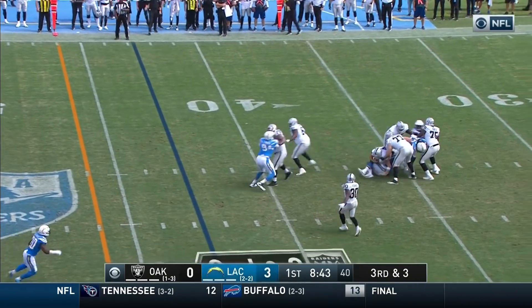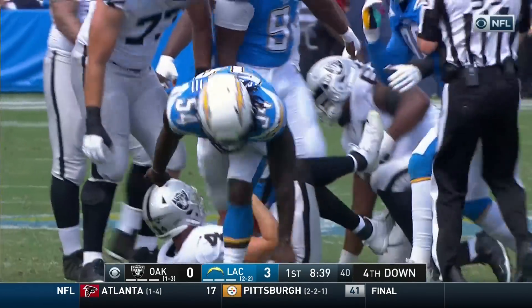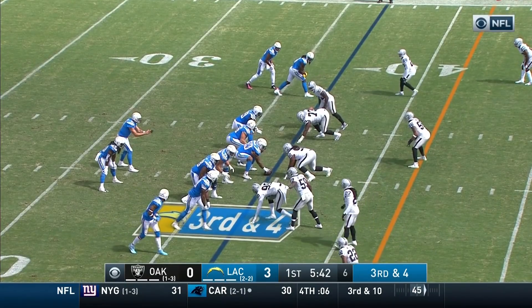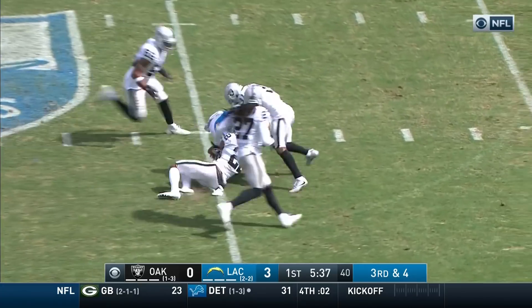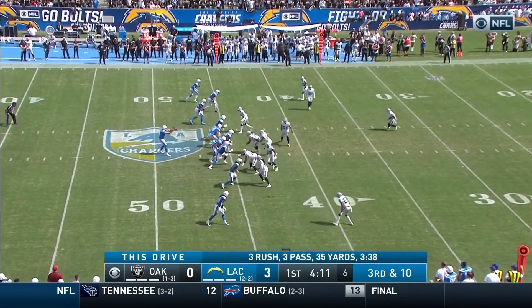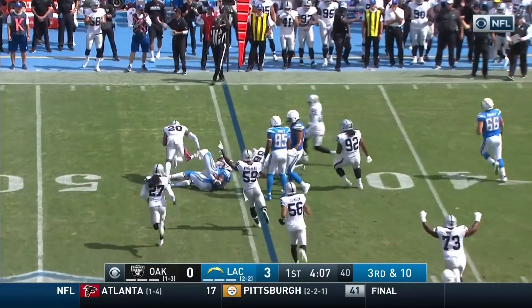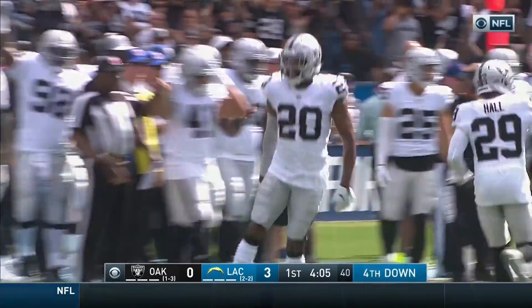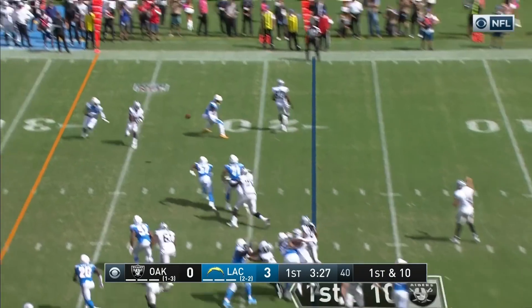Carr pulls it down and then goes down. Rivers over the middle to Keenan Allen, complete inside the 45. Quick pass to the tight end — Allen is hit and dropped immediately. Carr throwing.